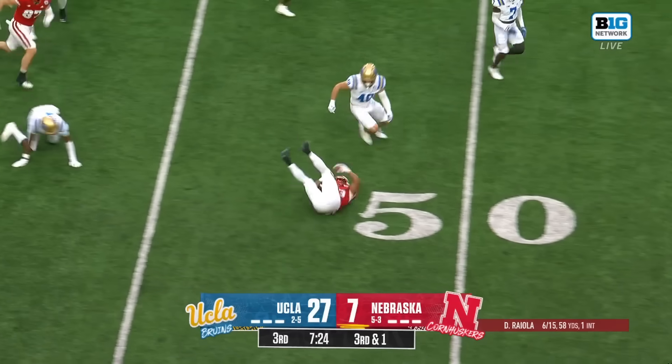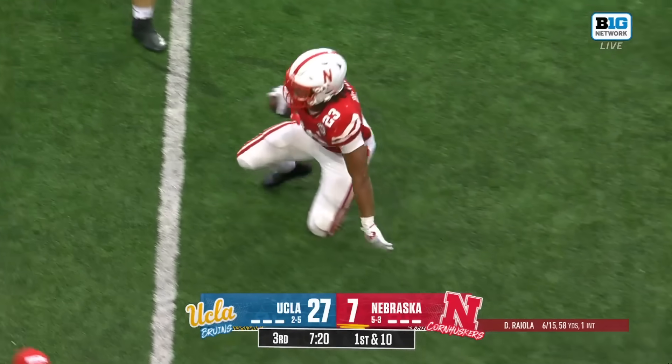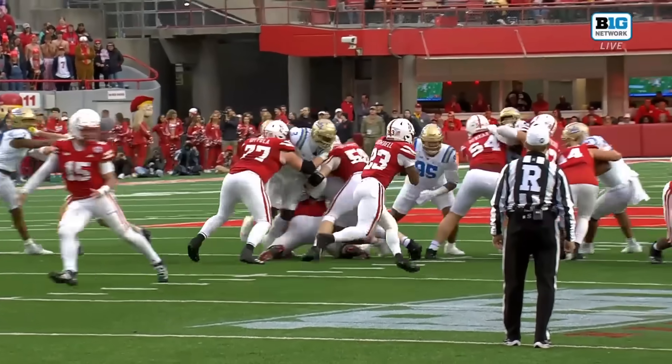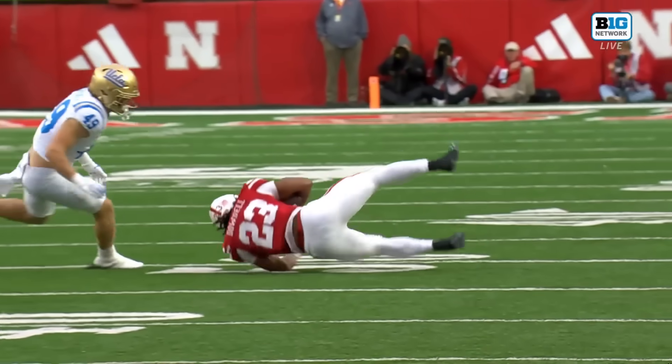Short yardage and a big run from Dante Dowdell. He had Elijah — how about this leap, like he's in the Olympics! One hurdle, here comes another one against Brian Addison who stands his ground.